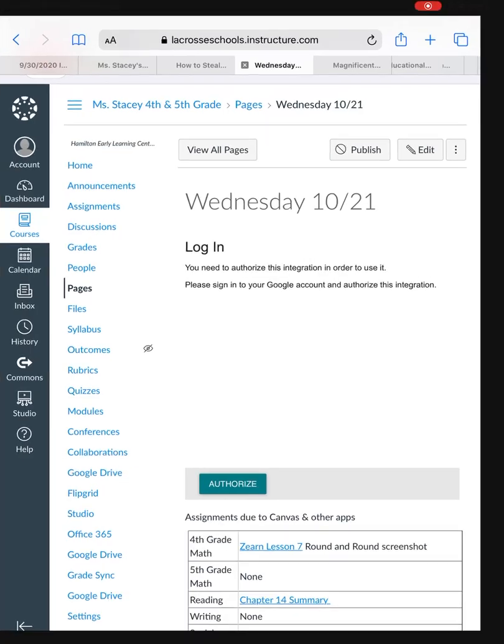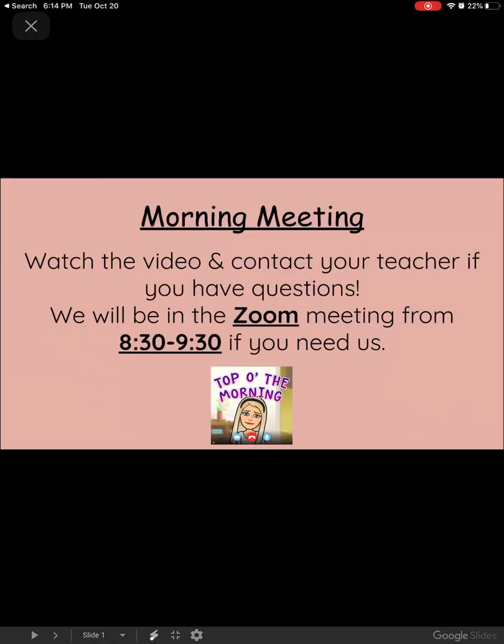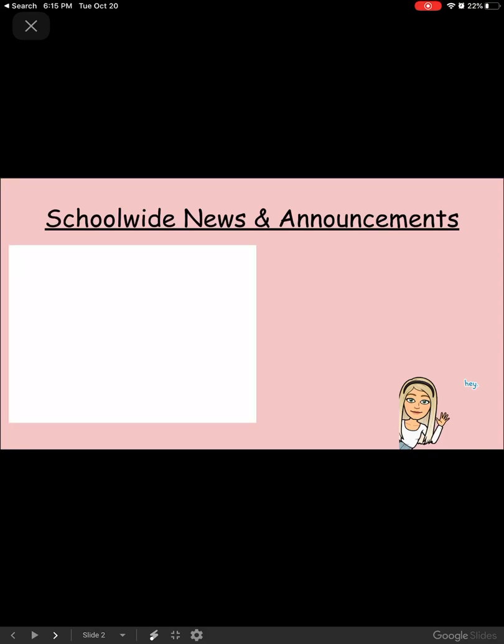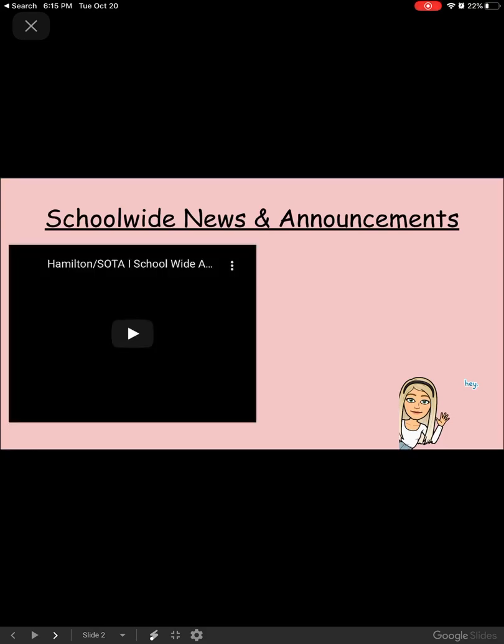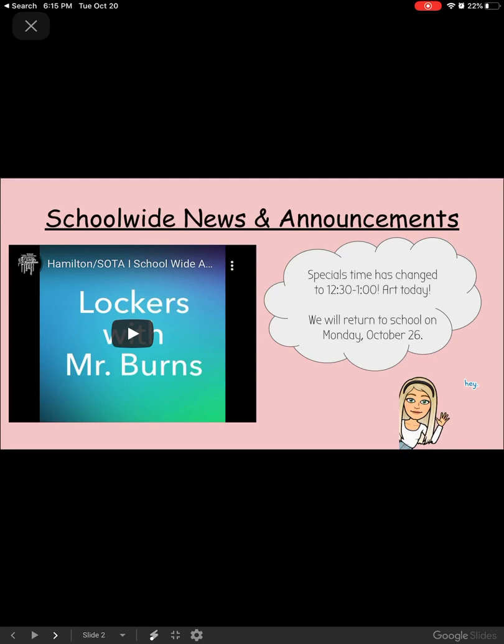Looking at our PowerPoint for Wednesday, directions are as follows. Make sure you watch this video that hopefully you're watching right now, and let Miss Stacy or Mrs. Court know if you have any questions. We will be in the Zoom from 8:30 to 9:30. Watch the school-wide announcements from Mrs. Harden and some other staff at Hamilton teaching us how to be safe if we come back into the building on Monday. Remember, specials time has changed.